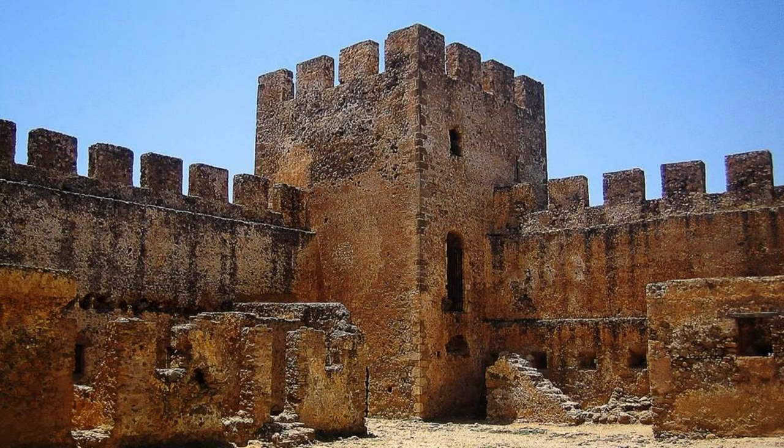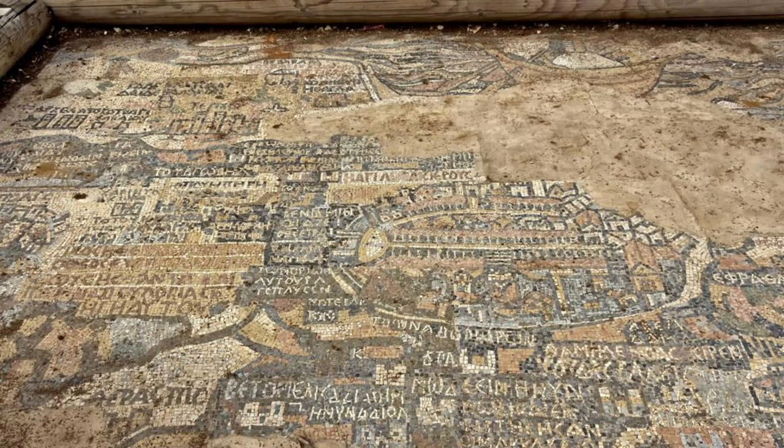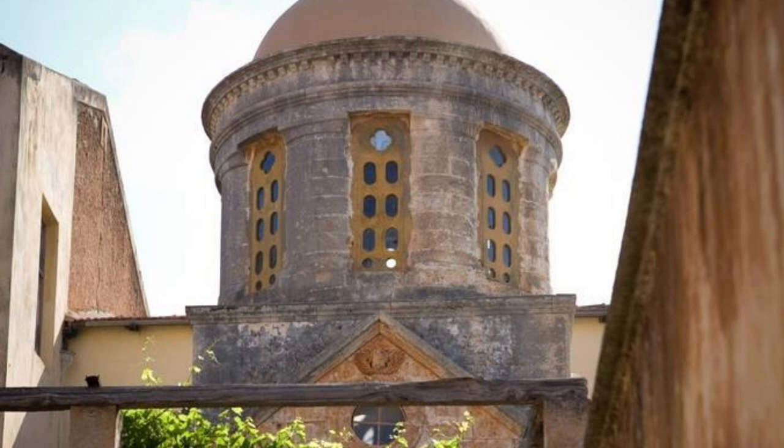Madaba. Explore the ancient city of Madaba, known as the City of Mosaics for its stunning Byzantine and Umayyad mosaic art. Discover the famous Madaba Map, a 6th-century mosaic floor map of the Holy Land located in the Greek Orthodox Church of St. George, which depicts Jerusalem and other biblical sites in intricate detail. Visit the archaeological park of Madaba and explore the ruins of ancient churches, monasteries, and palaces, which showcase the city's rich history and cultural heritage. Madaba is a treasure trove of archaeological wonders and artistic masterpieces.